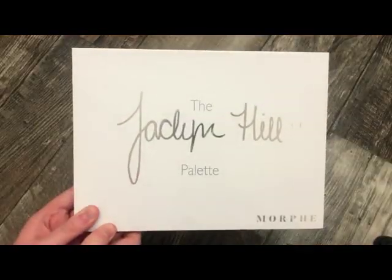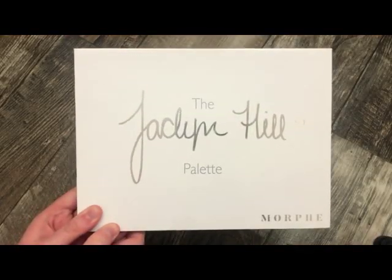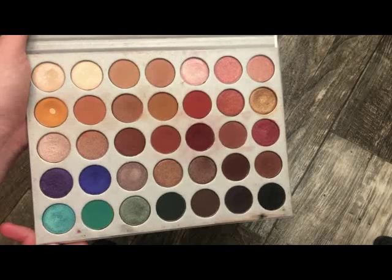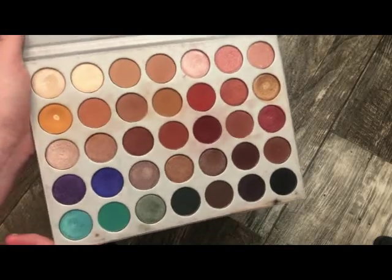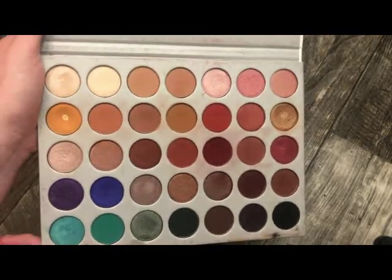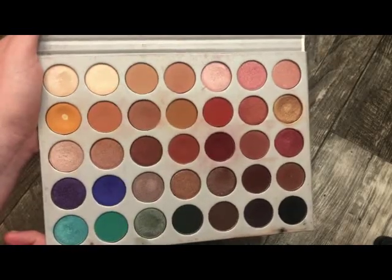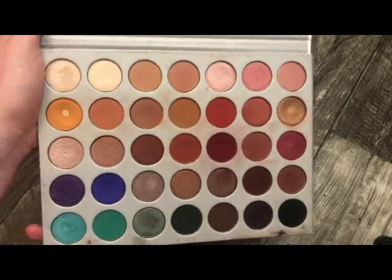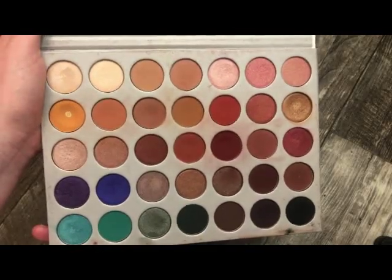The next palette is from Morphe — this is the Jaclyn Hill palette, the first palette she released with Morphe. Absolutely stunning. I have got so much use out of this palette; it's definitely one of my favorites and I can't say enough good things about it. This is a classic to have in your collection. This is personally the better formula from Morphe.